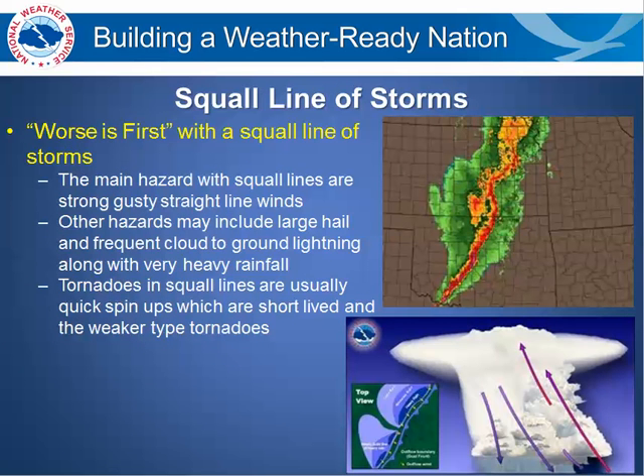The two different types of severe weather that we see are usually squall lines and supercells. Squall line storms are a worst-first type situation. The main hazard with squall lines is strong to severe straight-line winds.